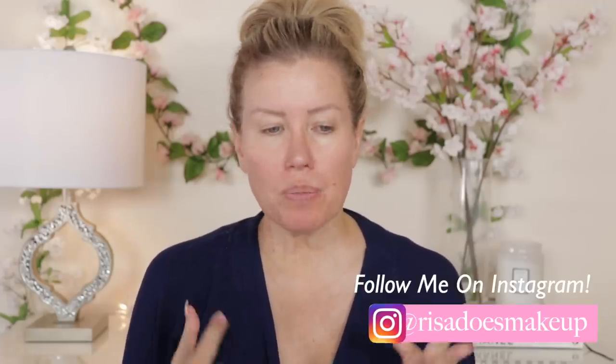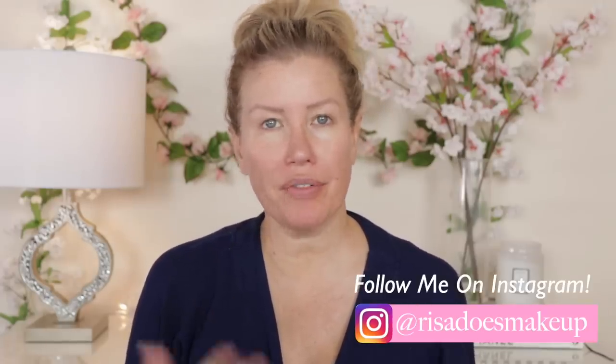Hello everyone, welcome to today's video. It's been quite a while since I've done a video like this one, where I am just going to apply my makeup and chat about some things. I won't really be teaching any application tips as I go through this video like a regular tutorial.